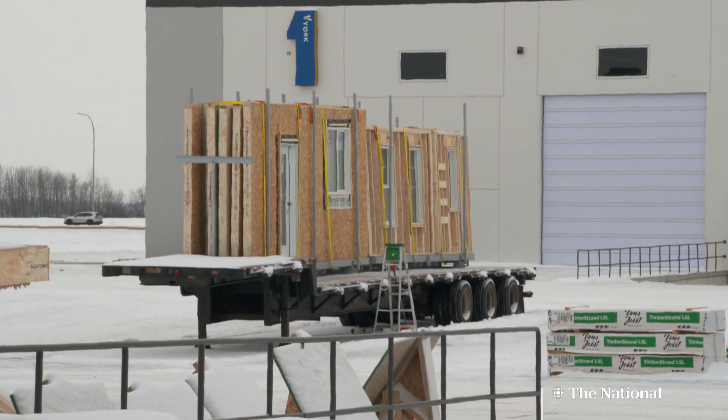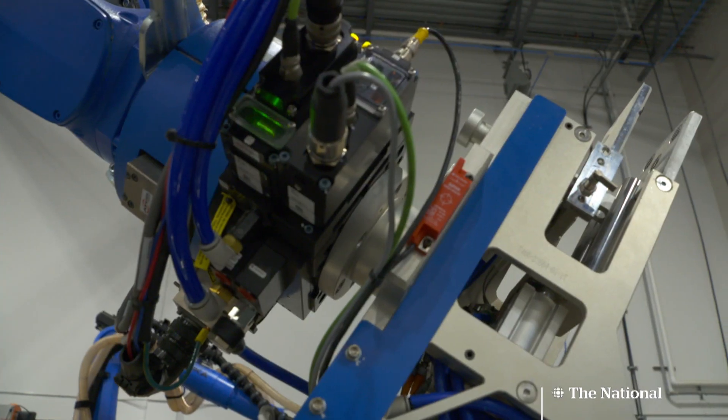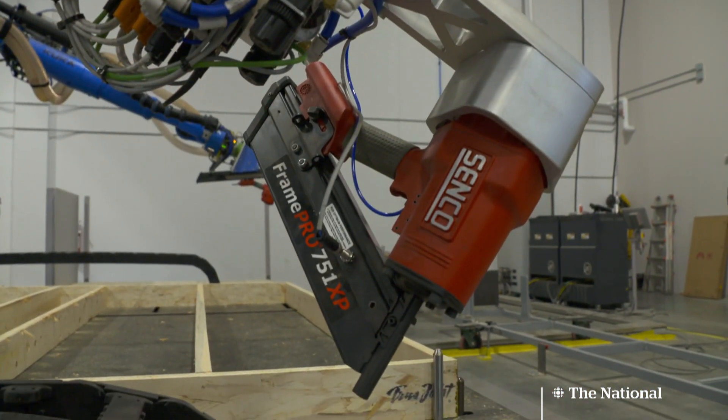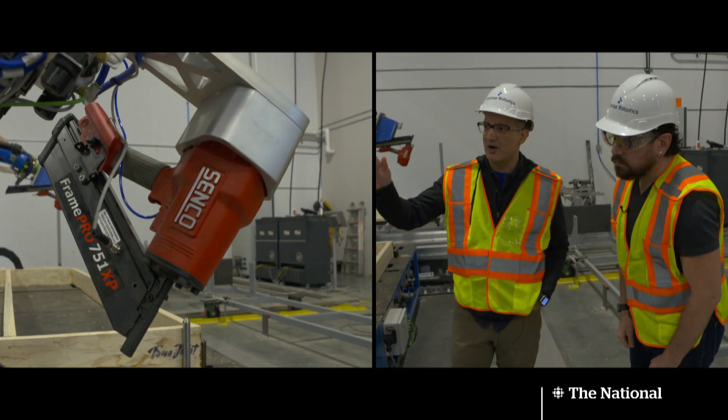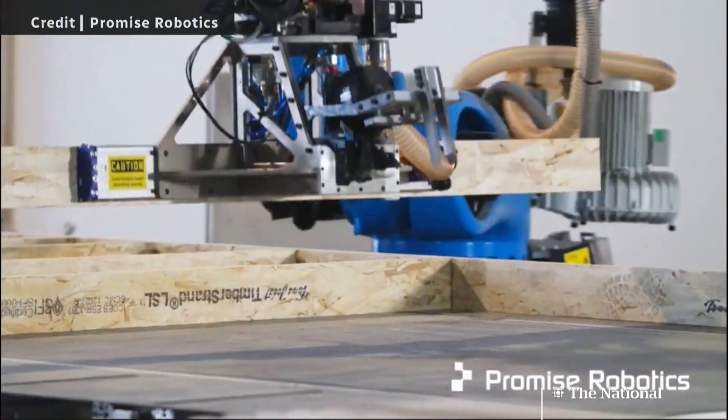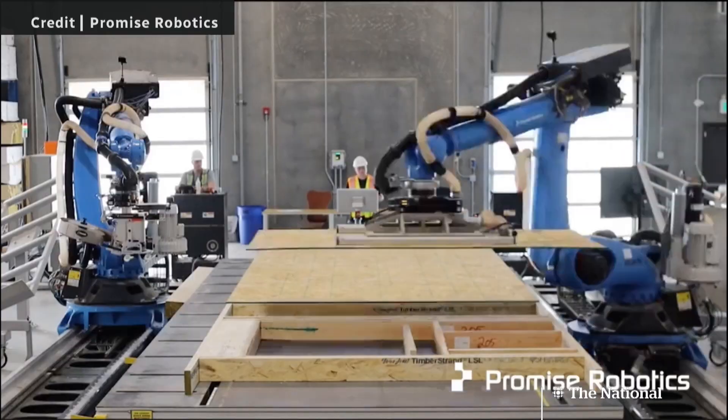Promise Robotics is developing ways to build housing using commercial, mass-produced machinery — not custom. These robots are basically off the shelf. The company says its AI software means these robots can complete dozens of tasks. We actually don't expect builders to ever learn about robotics, machinery, or manufacturing. That's why we think there is a scalable play here where you can take it to many more builders and developers across the U.S. and Canada.